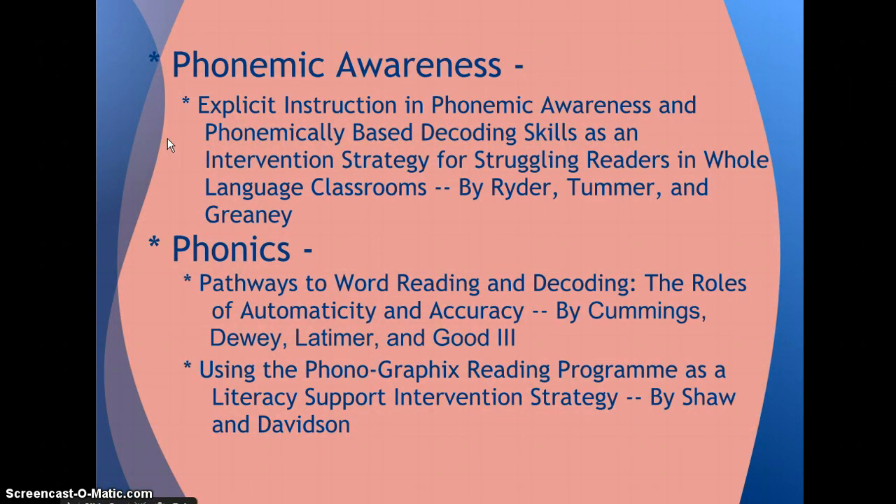Now I'm going to talk about the reading continuum beginning with phonemic awareness. I read the article 'Explicit Instruction in Phonemic Awareness and Phonetically Based Decoding Skills: An Intervention Strategy for Struggling Readers in Whole Language Classrooms.' The research suggests that the process of learning to read is dependent upon each student. Students who possess high reading knowledge thrive when the teacher uses a whole language approach, while students who lack reading knowledge benefit more from explicit systematic instruction in phonemic awareness and decoding skills. The study concluded that students who do not possess essential literacy skills will rely on ineffective word identification strategies.